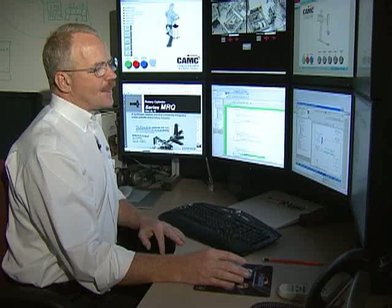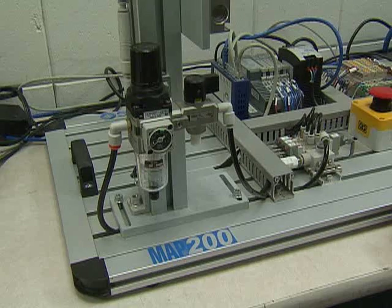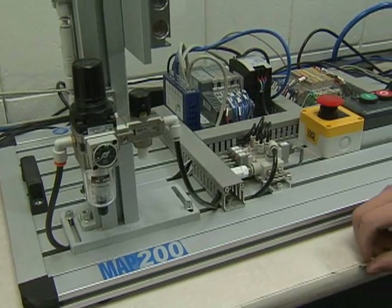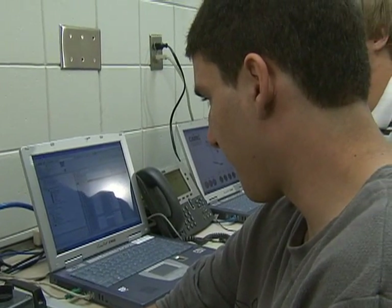We have a connection to the expertise of the instructors at Alex Tech. I have a limited skill in this particular area and I've been learning over the years, but these guys have been working. This is their life work and they have some tremendous things going on at their school there. My students are able to tap into some of that knowledge as they work with them through the internet.